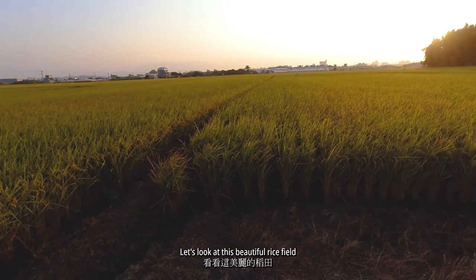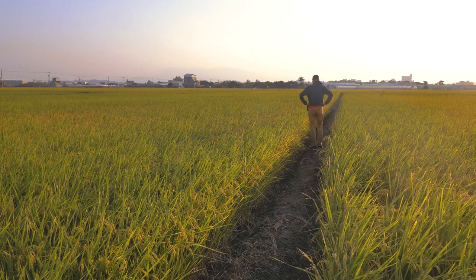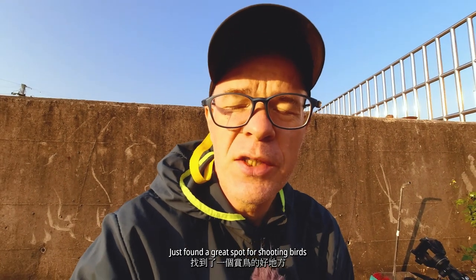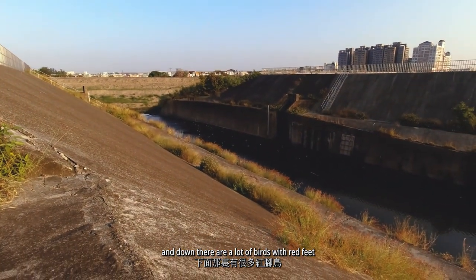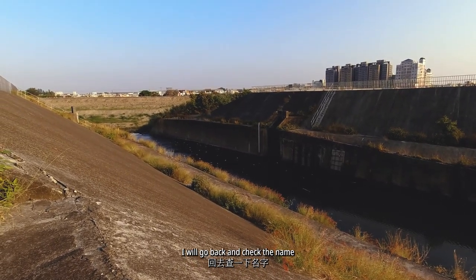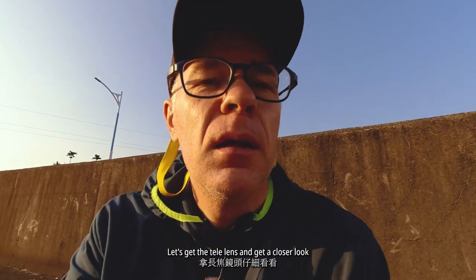Let's look at this beautiful rice field. The sun is coming up. Just found a great spot for shooting birds. Here's the river, or a small channel, and down there are a lot of birds with red feet. I don't know what kind of birds they are — I will go back and check the name. And over there are some egrets. They just flew away but maybe they'll come back. Let's get the telephoto lens and get a closer look.